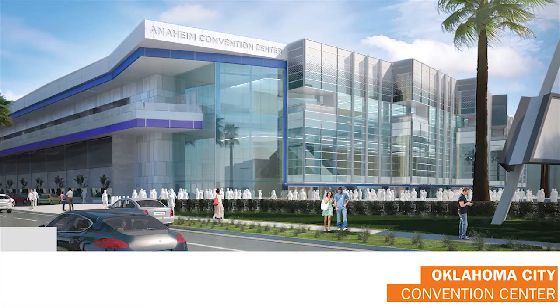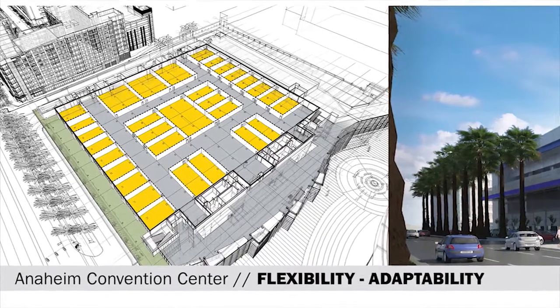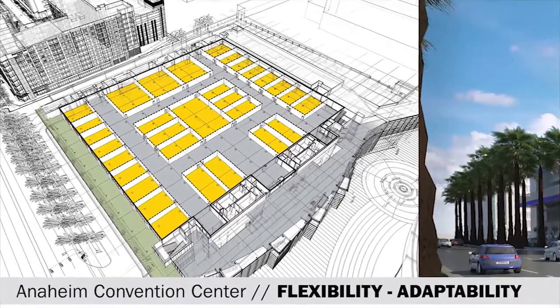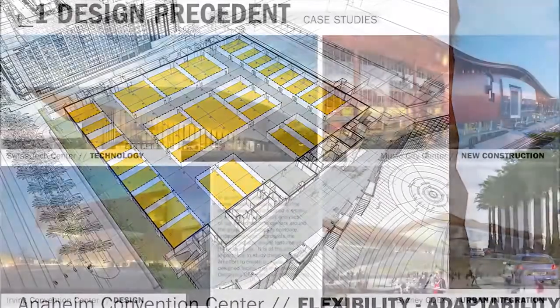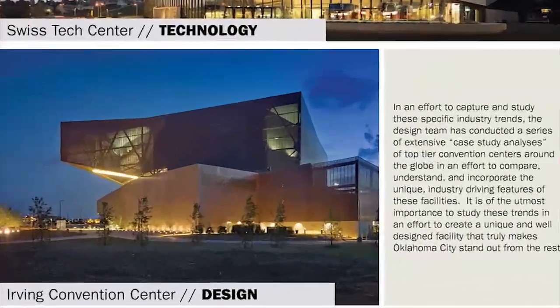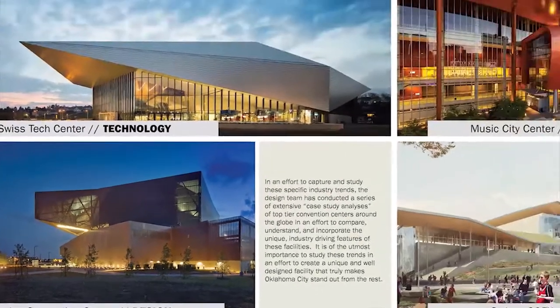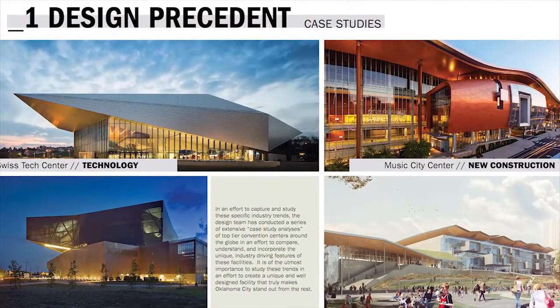There are a few aspects we think are important to take into consideration: the design, a unique identity, scale, flexibility and adaptability, technology, new construction — it's unique that we have a new building here in Oklahoma City and we need to use that to our advantage — high design, and urban integration. These are all very important things we've worked on all over the world, and we fully plan on incorporating these into the design of this facility.